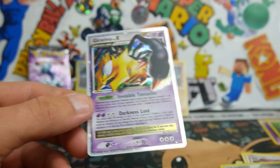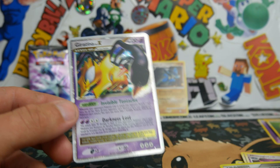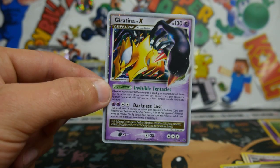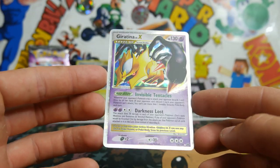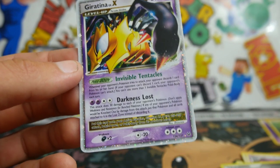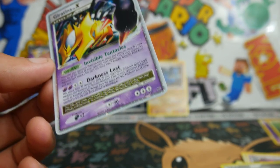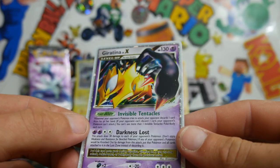Oh my god — out of the Shaymin pack! I am so excited right now. Let's get some shine on that bad boy. Oh my god, I was contemplating this for days whether to open this up. And that just made it worth it right there. Look at that card, guys — Giratina Level X with Invincible and Darkness Lost. Oh my god, look at that card. What an opening!